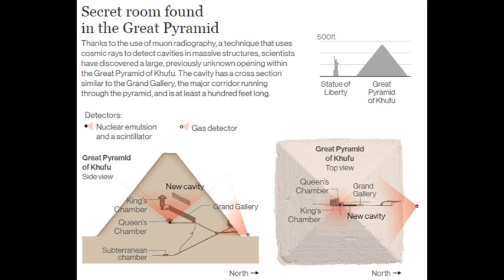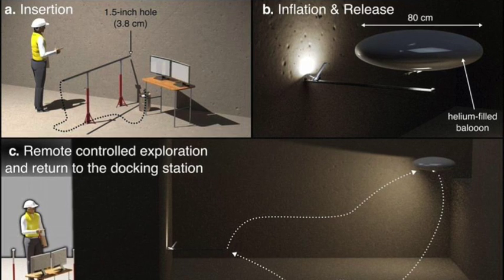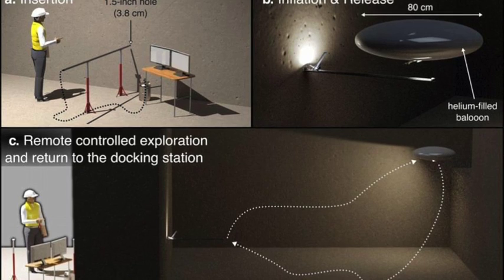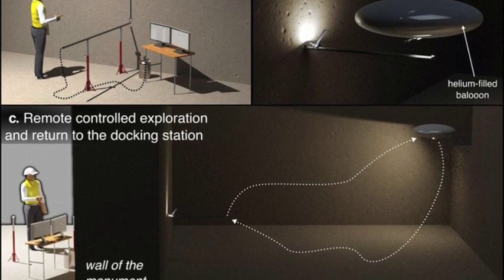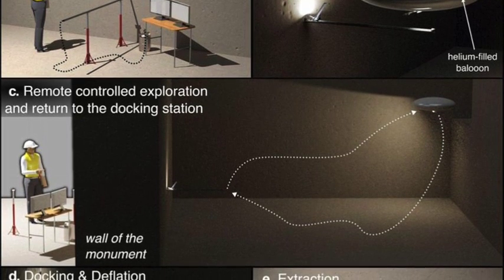Scientists want to find out why the chambers were built in the first place and what their function could have been. French research institutes INRA and CNRS have teamed up to build what they call a robotic blimp. The robot is able to fit through a 3.5cm hole and then it will expand and inflate. It's made of two small robots, one equipped with an HD camera and another equipped with a blimp.